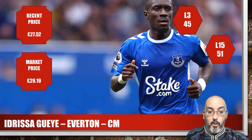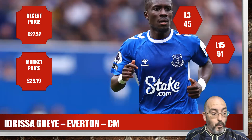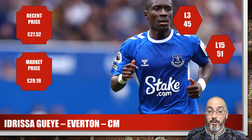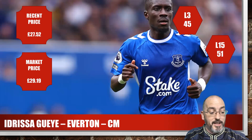One that's probably not going to be a popular pick for off-field reasons — Adrisa Guy from Everton, centre mid, under £30. Market price was £29.19, recent was £27.52. Season average 45 and last 15 of 51. He's started and played all three games with 83% of minutes. The reason I include the percentage of minutes is just to show he's going to be on the field most of the time, and he's starting three out of three.